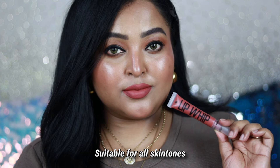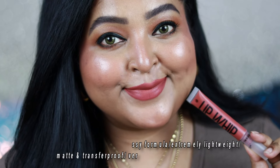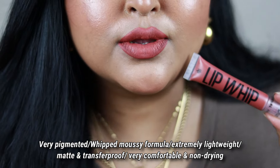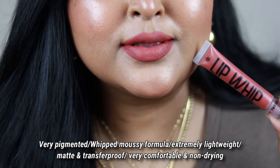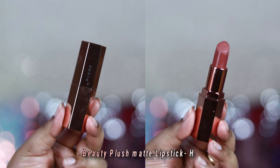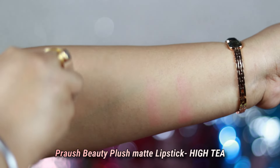Whether you belong to fair, medium, whitish, deep, or dusky skin tone category, you can wear it. The formulation is one of the best when it comes to liquid lipstick — it has that whipped mousy formula but feels so comfortable and lightweight on the lips. The pigmentation is high, it's non-drying, and the packaging is so beautiful. You can definitely check this one out.